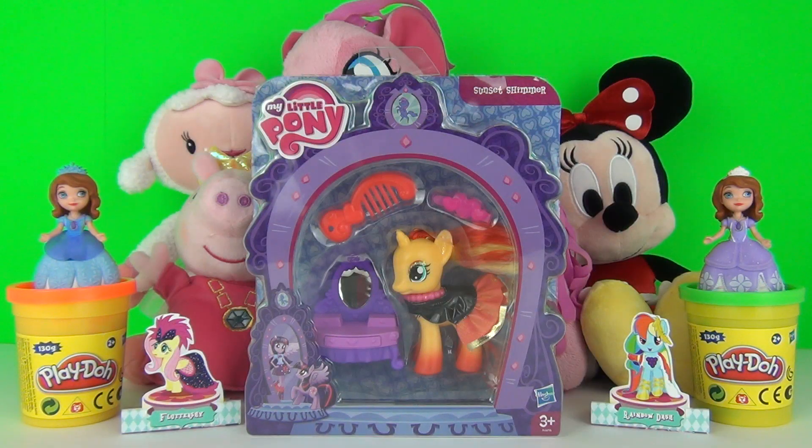Hey Toy Fans, this time we have for you the My Little Pony Through the Mirror Sunset Shimmer doll.